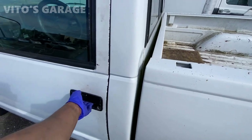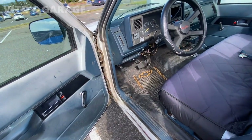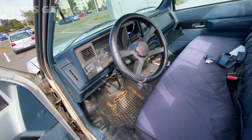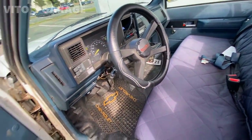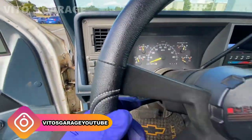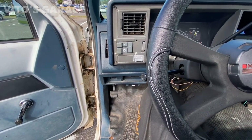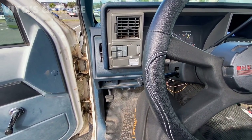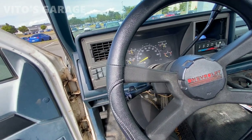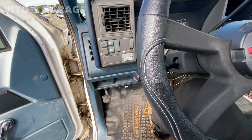Alright guys, we have a pretty cool truck — a 1994 Chevy C1500, a really cool old school classic. But she needs quite a bit of love. The brakes actually went out on it. The owner asked me to check it out. I don't know how he got here, but he was still driving it — which is pretty unsafe. You push the pedal and it goes all the way to the floor.